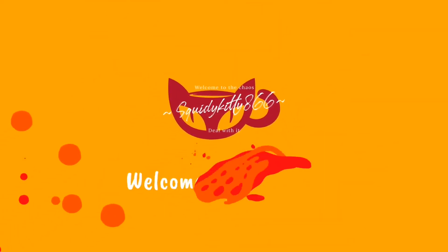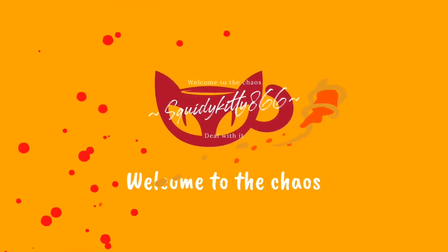Hey everyone, Squiddy Kitty here and today, as you see by the title of the video, we are going to be just touring our bathroom.